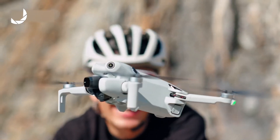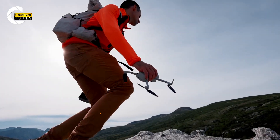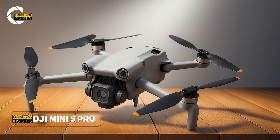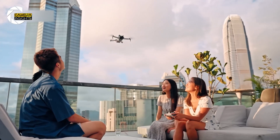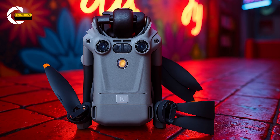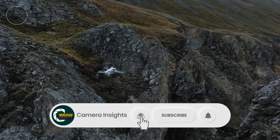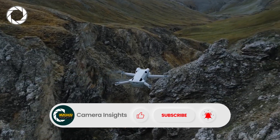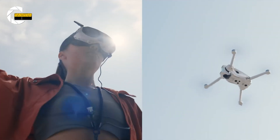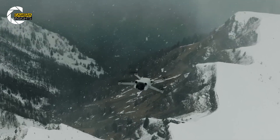Every time DJI teases a new Mini drone, the tech world holds its breath. And right now, we're in that moment. The DJI Mini 5 Pro isn't just another upgrade — it could change the game for hobbyists and pros alike. Leaks hint at a redesigned body, sharper sensors, and longer flight times that make your old Mini feel outdated. Today, we're breaking down everything we know, and a few smart guesses, about DJI's most exciting launch of the year.